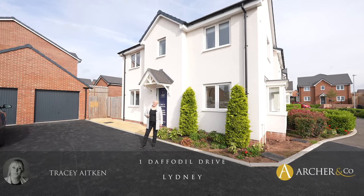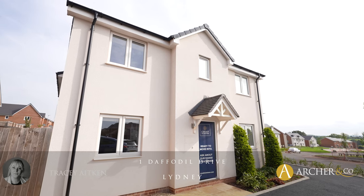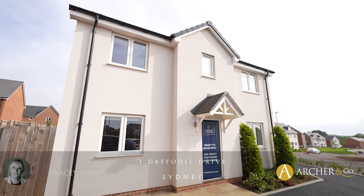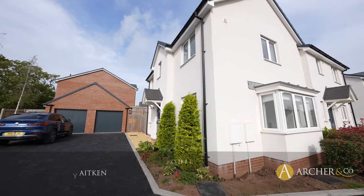Hi, I'm Tracy from Archer & Co and today it gives me great pleasure to showcase this three-bedroom semi-detached new build which is ready to move in. If you do want to view, please give the office a call.